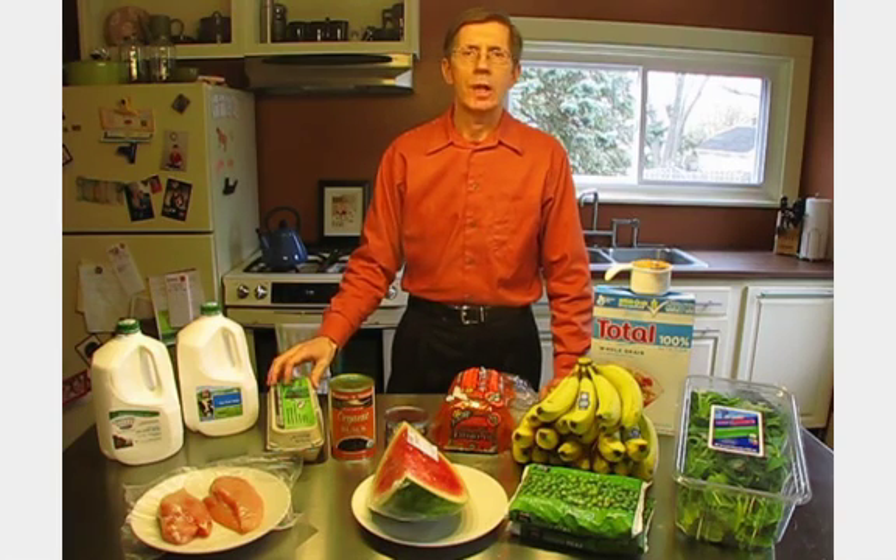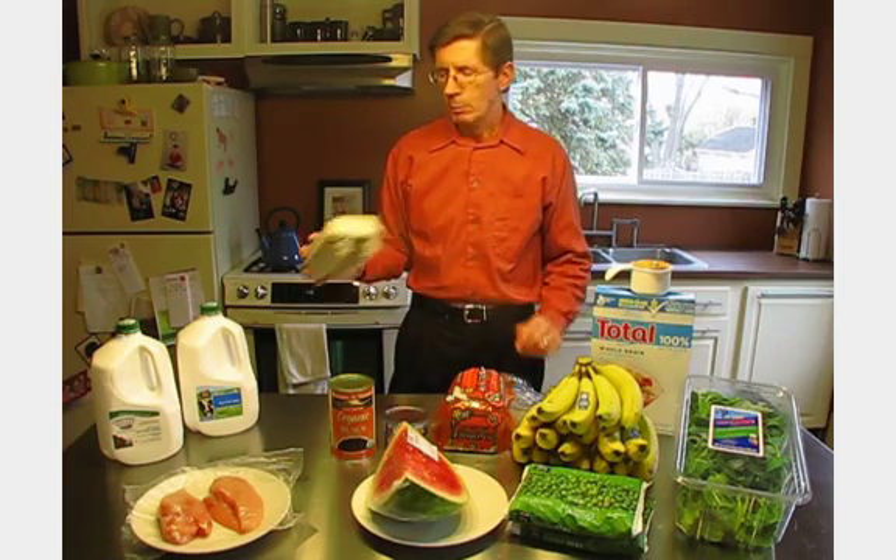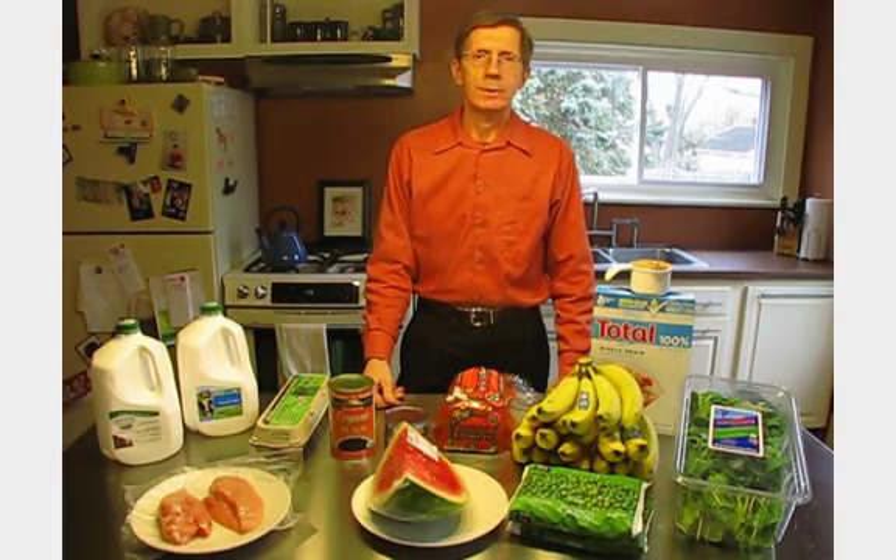One dozen eggs is another choice, but you'd have to eat them raw, yolk and all, with 915 calories and 55 grams of fat. The cost ranges from $1.85 on sale to $3.99 for organic.